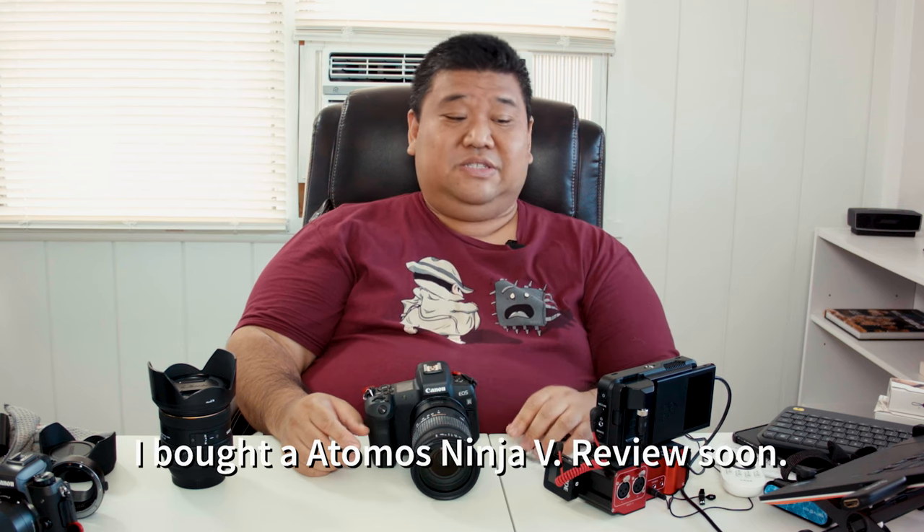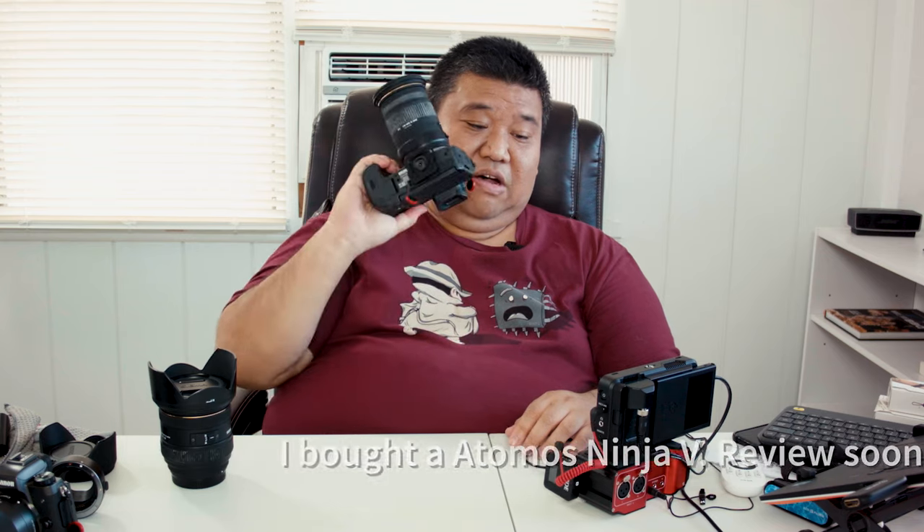I ended up buying an Atomos Ninja V external HDMI recorder so that I can record video uncompressed, and the footage is beautiful from what I can tell. So I guess that's it for my review of the video capabilities. Other people have done better reviews but I'm liking this camera.